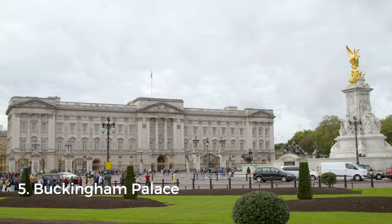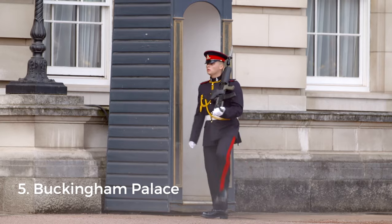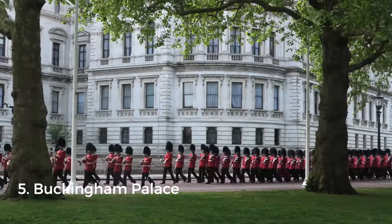Number five is as British as it gets: the Changing of the Guard at Buckingham Palace, where the Queen resides. It takes place on certain days from 10:45 AM and lasts about 45 minutes.